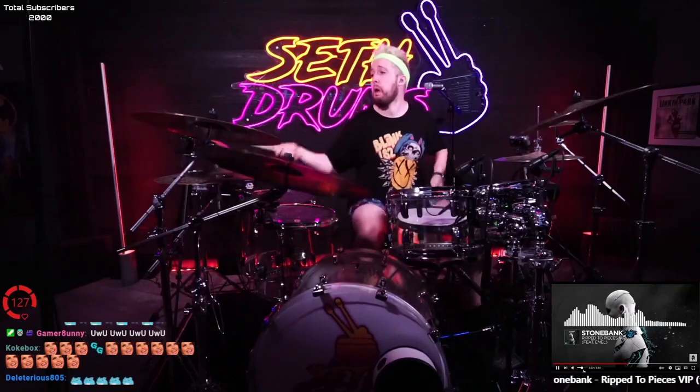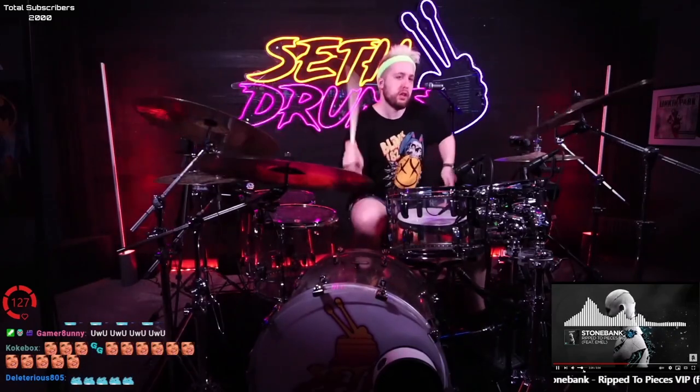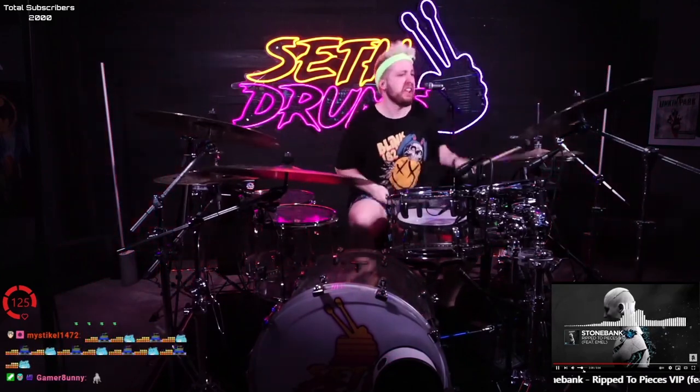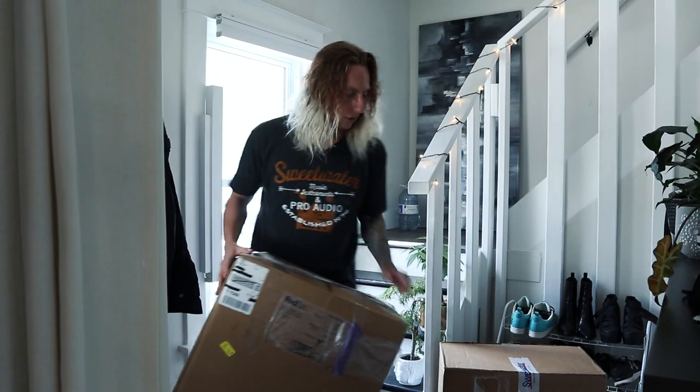I'll show you what we're going to be using to live stream drums on Twitch — something I've never done before but I've been watching these types of streams for a really long time. Shoutout to Seth Drums, one of my favorite Twitch drummers. I want to try it out, see if you guys enjoy it. Every Monday is what the date's going to be. Two boxes: this is a mixer and that's a snake.